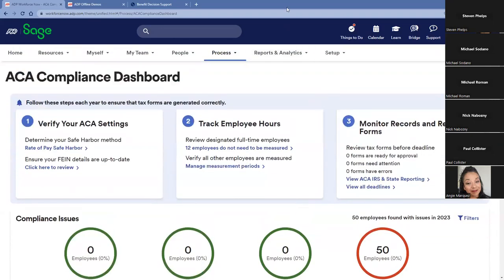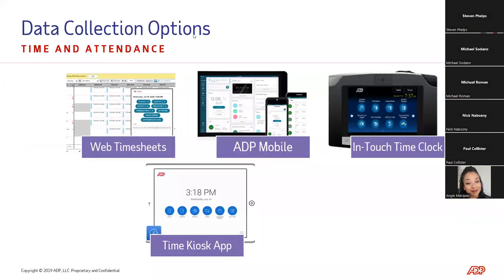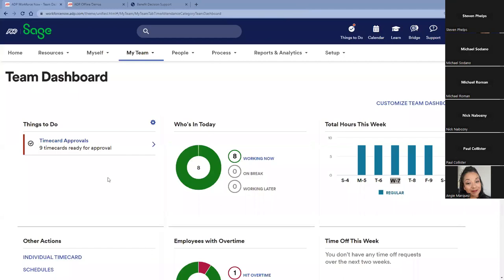Speaking of time and attendance, we have several different options for collecting time data — through the web, through mobile, or through physical options like a biometric clock with a proximity badge scanner, or an iPad or Android tablet that supports facial recognition for touchless clocking. No matter how we collect that data, it all flows into the same spot. Within the same team, some folks can clock through mobile while others use a physical time clock — different clocking options for different folks.